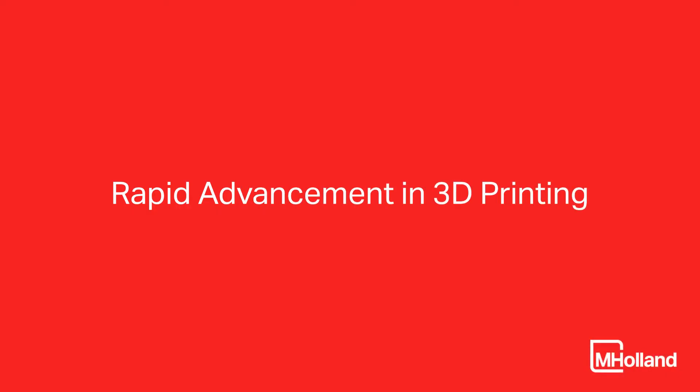My name is Haley Ann Friedman. I'm the global 3D printing engineering specialist for M. Holland Company. The 3D printing market has been expanding very rapidly and machines have been advancing and getting significantly better. So the applications that you're able to actually produce are a lot more advanced, more industrial.